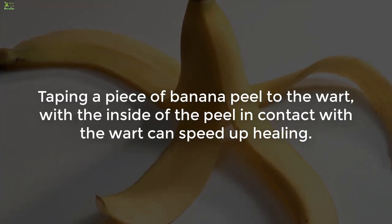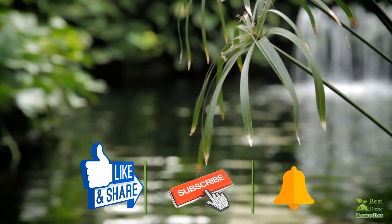6. Banana peel. Taping a piece of banana peel to the wart with the inside of the peel in contact with the wart can speed up healing.